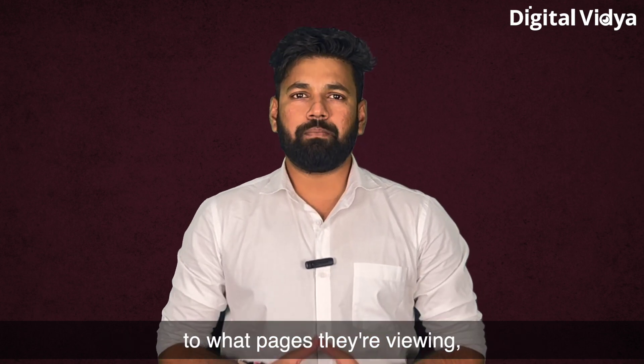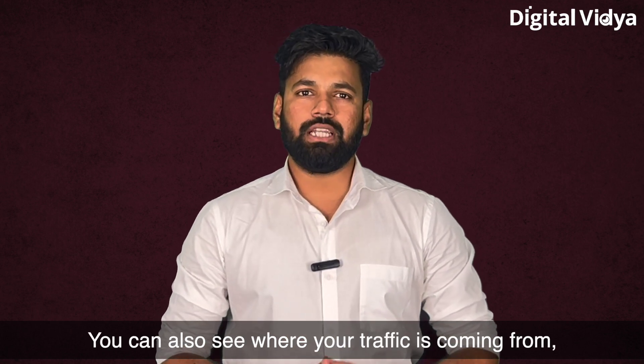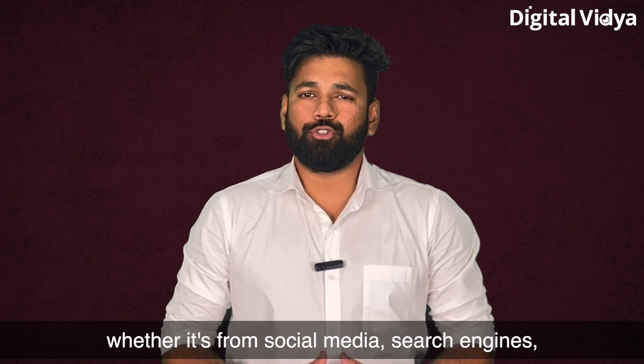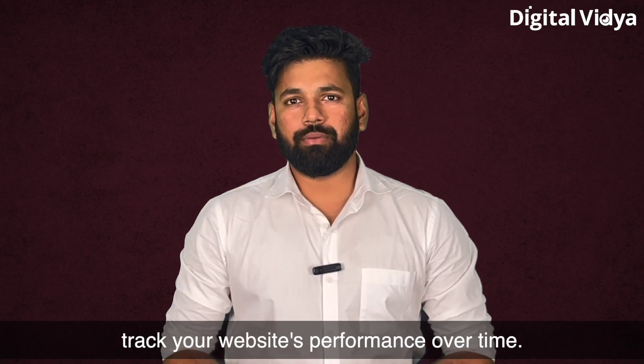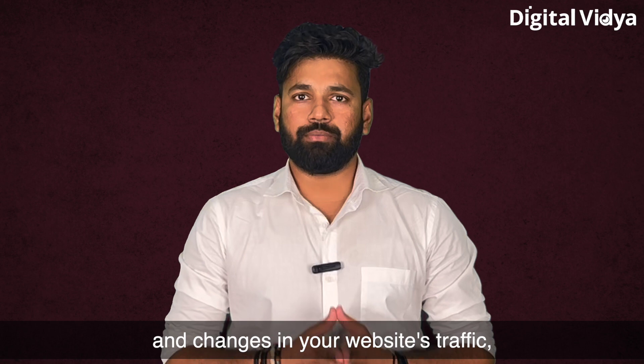You can track what pages visitors are viewing and how long they are spending on each page. You can also see where your traffic is coming from — whether it's from social media, search engines, or other organic channels.